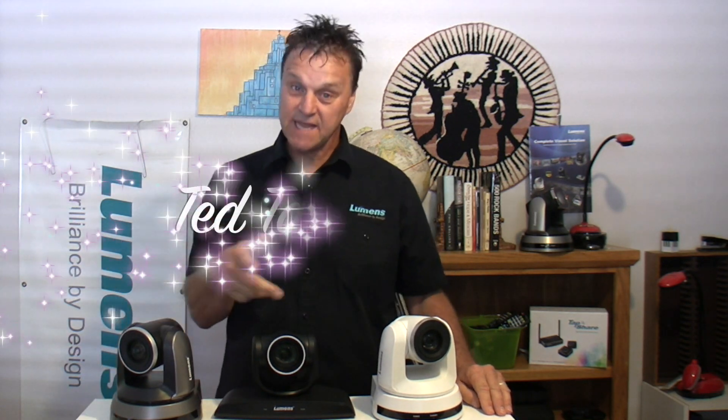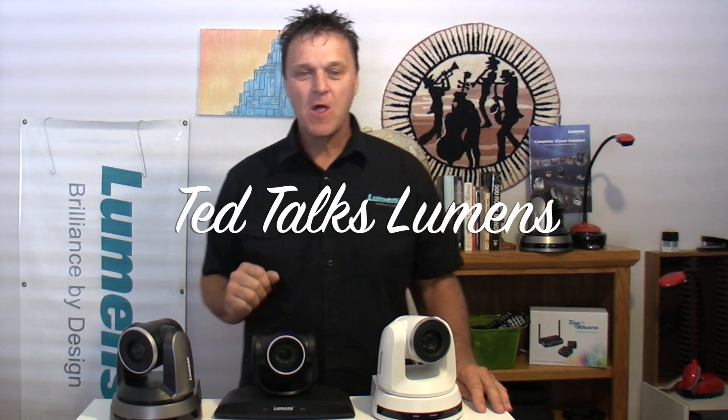I'm Ted with Lumens and you're watching TTL, that's Ted Talks Lumens. On this episode I am going to discuss what a PTZ camera is.